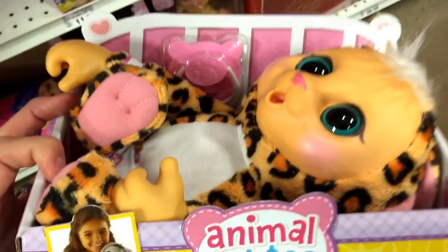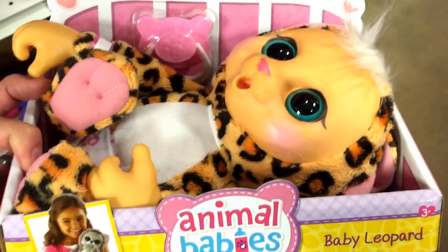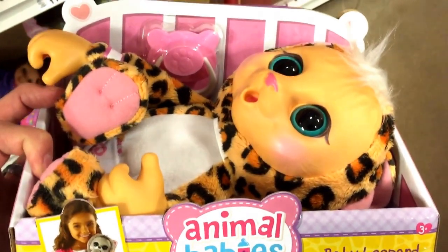But yeah, just a fun one from Animal Babies Nursery. We've done videos on all the other animals, so be sure to check those out. But this is the Baby Leopard — way cute.